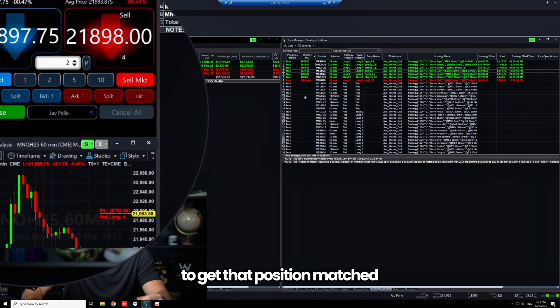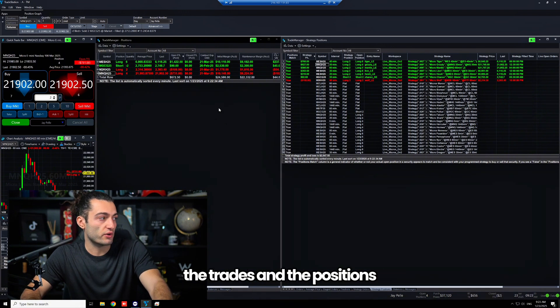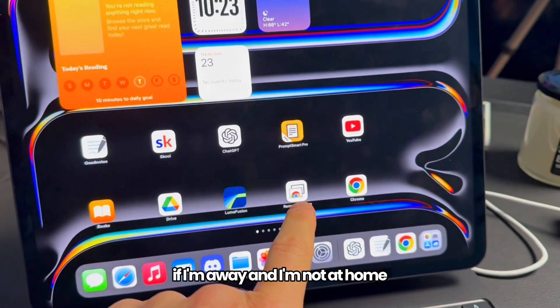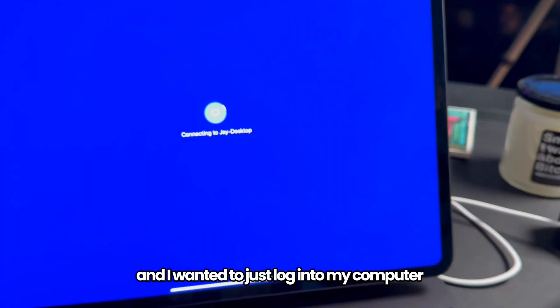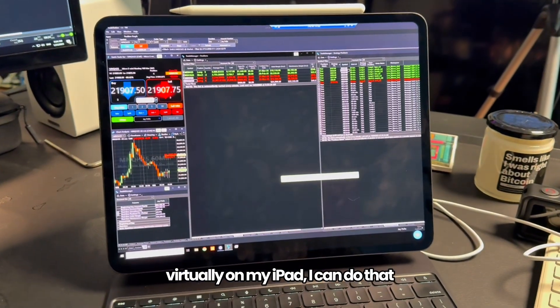This is really how I monitor the trades and positions and make sure everything's going smooth. The cool part is if I'm away and not at home and I wanted to log into my computer virtually on my iPad, I can do that.